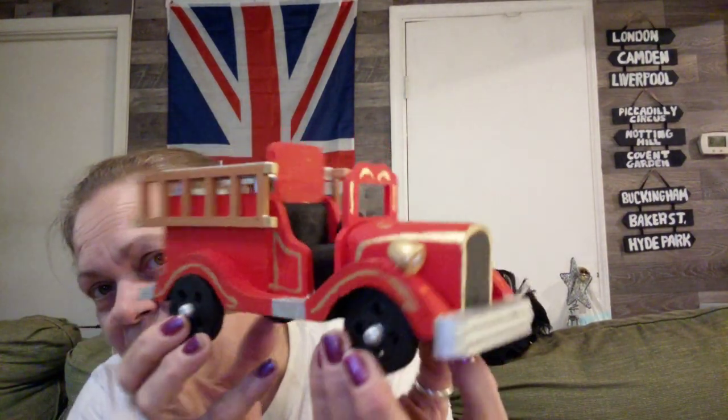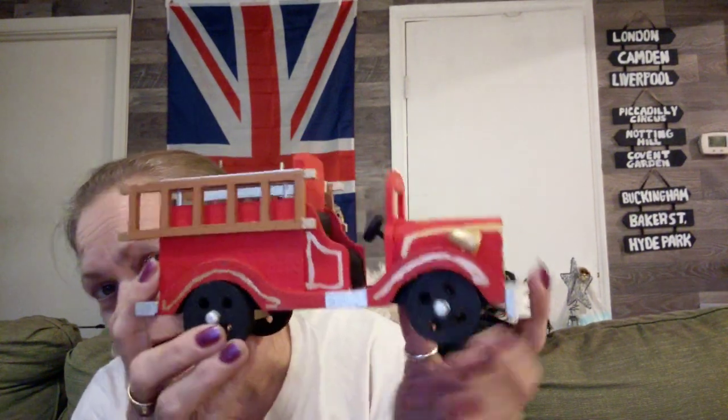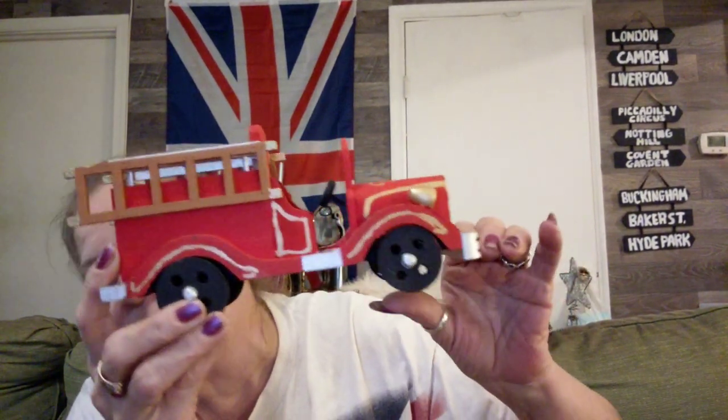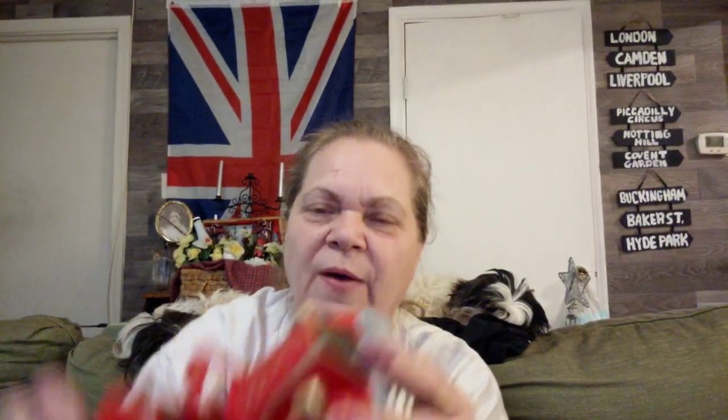Then I found this at the Goodwill — it was just cute and I picked it up. I might spray paint it or I might leave it like it is. It's just a little vintage fire truck, and the front wheels actually turn. The back wheels were tight but I fixed it — so the wheels actually move. I paid $2.25 for it.